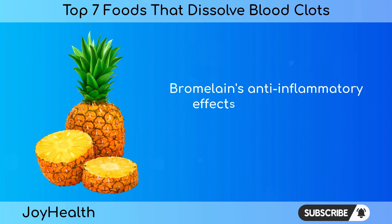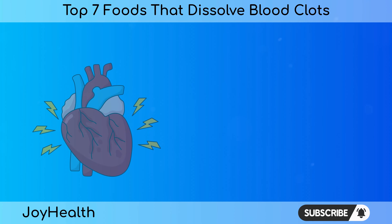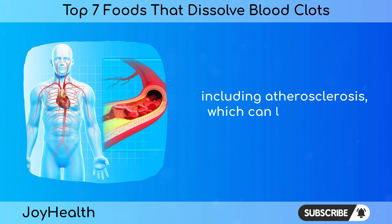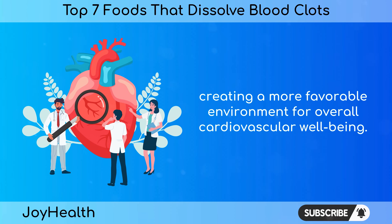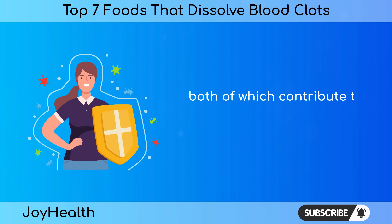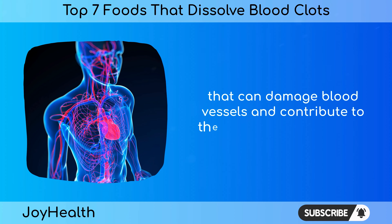Bromelain's anti-inflammatory effects are particularly relevant in the context of cardiovascular health. Chronic inflammation is a key driver of various cardiovascular conditions, including atherosclerosis, which can lead to blood clot formation. Bromelain helps modulate inflammatory responses, creating a more favorable environment for overall cardiovascular well-being. In addition to bromelain, pineapple is a rich source of vitamin C and manganese, both of which contribute to the antioxidant defenses of the body, neutralizing free radicals that can damage blood vessels and contribute to the inflammatory cascade.